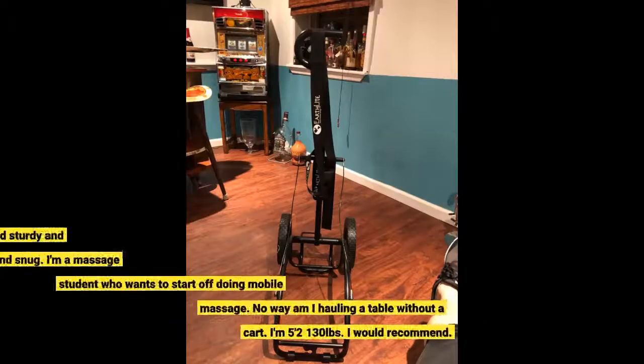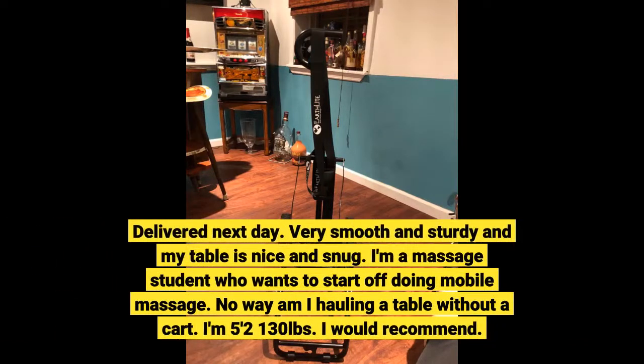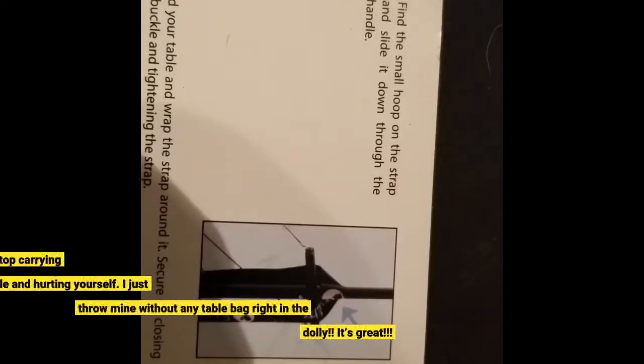Delivered next day. Very smooth and sturdy, and my table is nice and snug. I'm a massage student who wants to start off doing mobile massage — no way am I hauling a table without a cart. I'm 5'2" and 130 pounds. I would recommend. They make no better item.